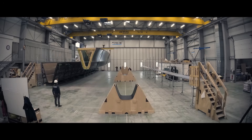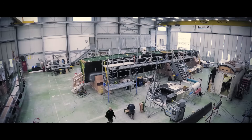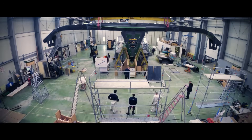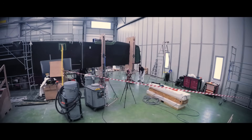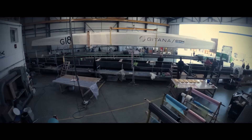Named Gitana 18, this Ultime Trimaran is a radical departure from the existing generation of offshore leviathans. Utilising adaptations of technologies we've seen in the smaller America's Cup, SailGP, and even the International Moth designs, and scaling them for use in the world of offshore trimarans.